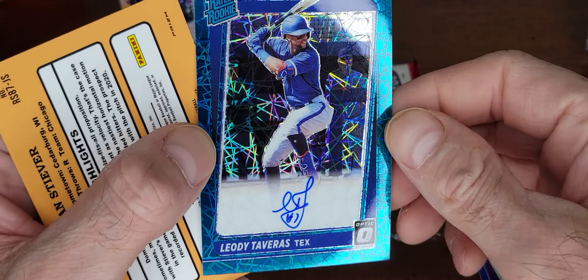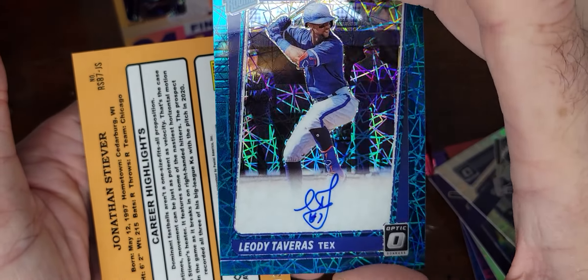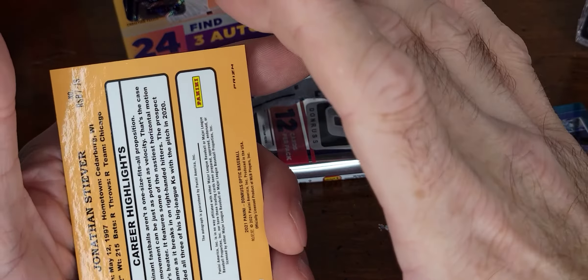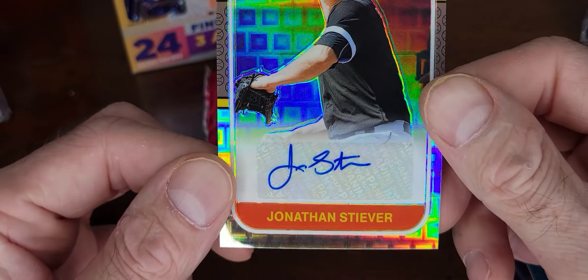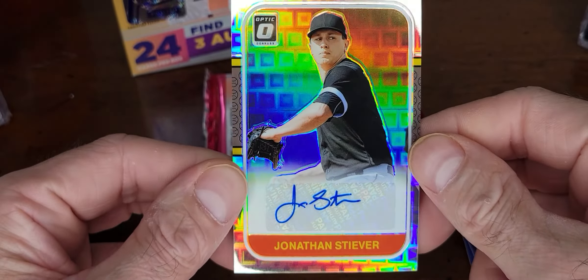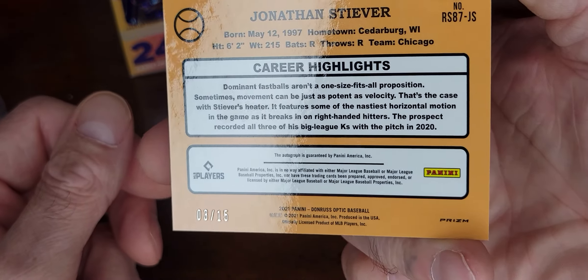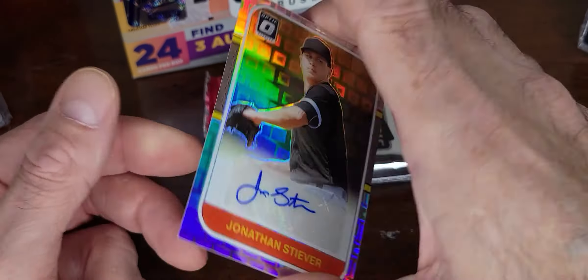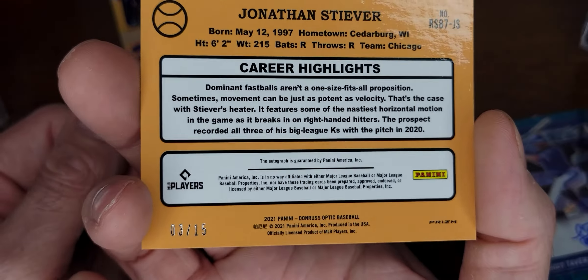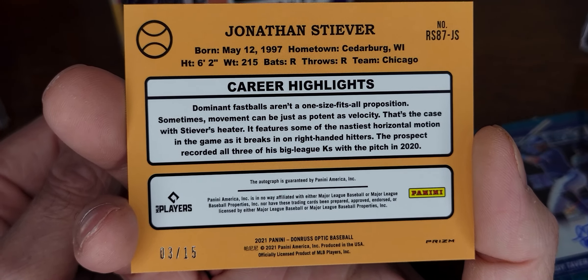Shiny. Lady Taveris is out of 35 — 19 of 35. And the one that was flipped around is out of 15. Jonathan Stever — another autograph! This one is out of 35, number 15. Never heard of them. No stats. Chicago.